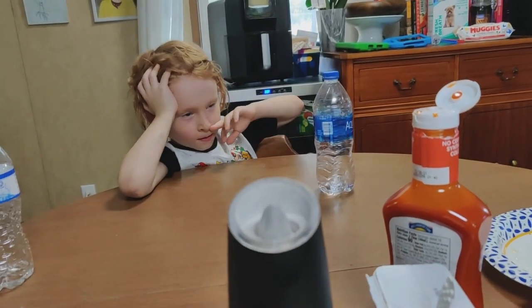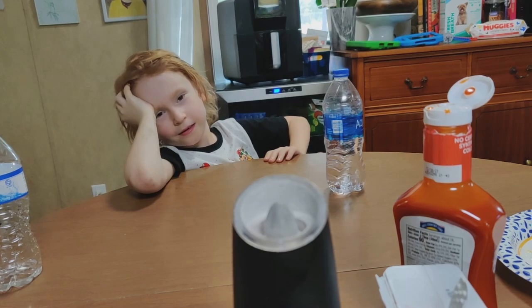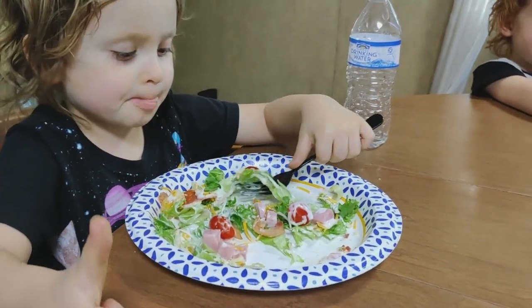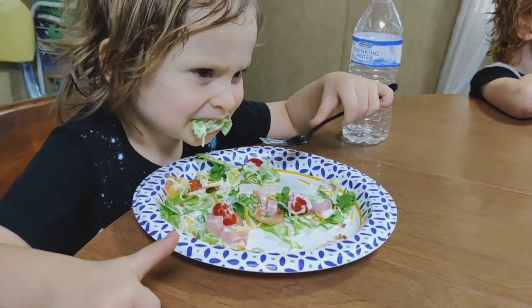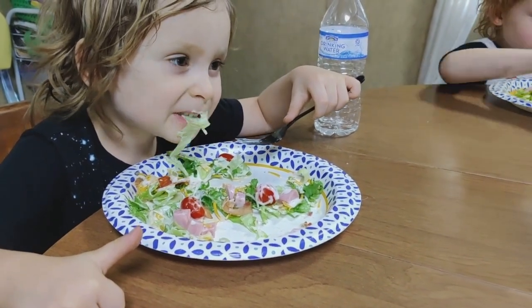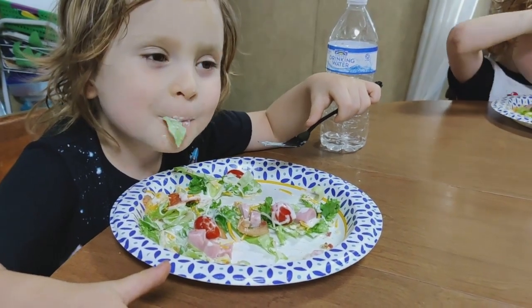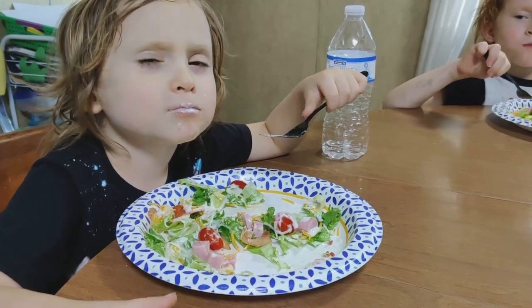Do you want to finish your first plate? Strawberry dressing — yummy! What kind of dressing did you have? Chew your food up and then answer me. Do you want more, Jess? No. What kind of dressing did you have? Caesar? Ranch.